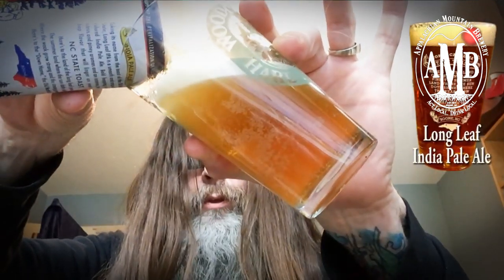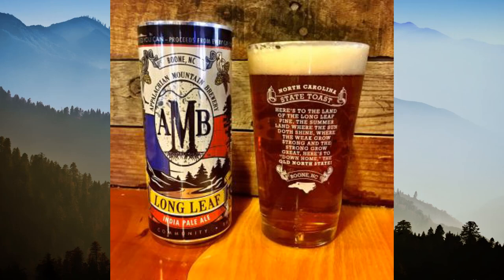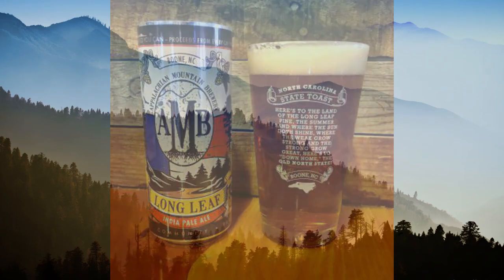Tiny bubbles clinging to the glass, very frothy. Actually, they're probably bigger bubbles than I thought. Beautiful kind of golden amber color. Nice big bubbles I see now. Pretty frothy.